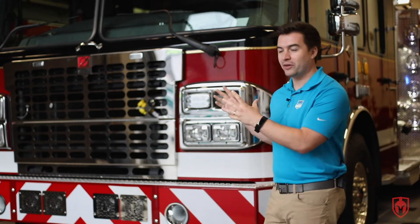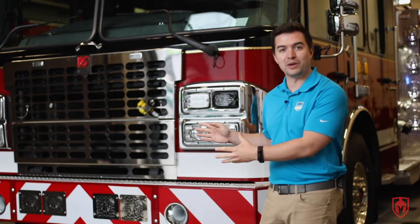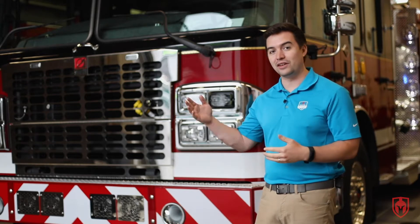So enter the Spartan Gladiator chassis that this truck is built on. It actually has the Cummins X15 engine with 600 horsepower to be able to get up those hills quickly and efficiently so that these guys can respond to calls in an efficient manner.